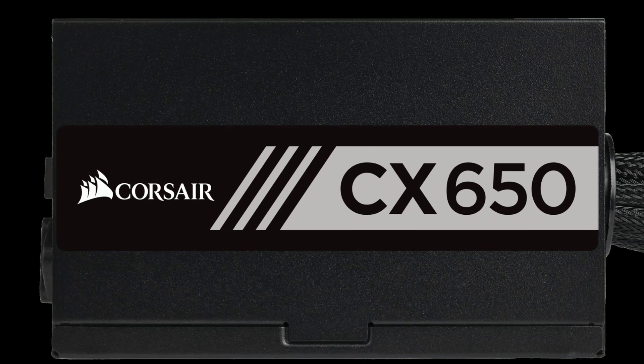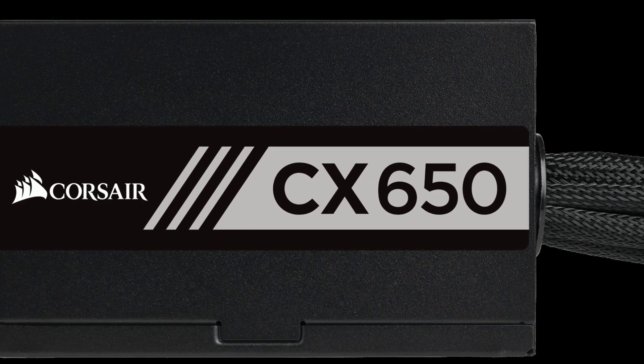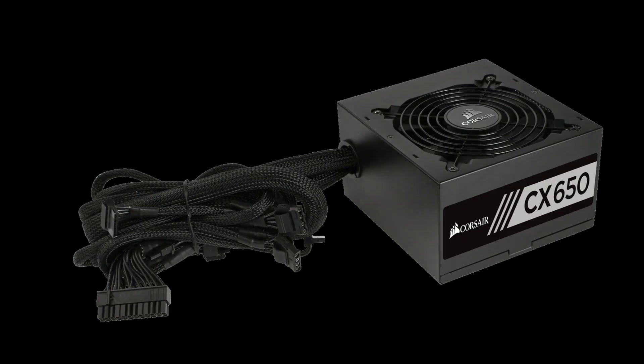Finally, for the power supply I went with the $68 Corsair CX 650W. This is an 80 Plus Bronze non-modular power supply first manufactured in 2017. It includes all the protections you need for good reliability, so your system stays safe — always a good thing.